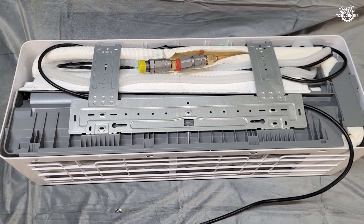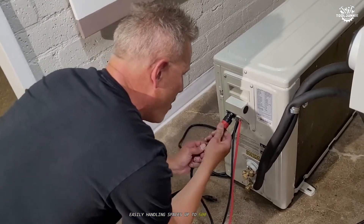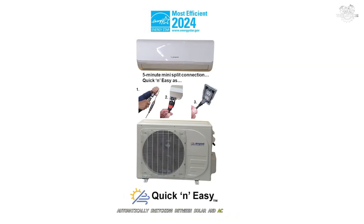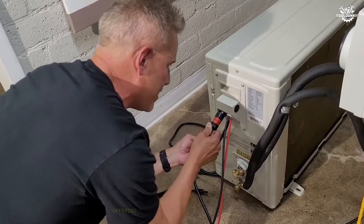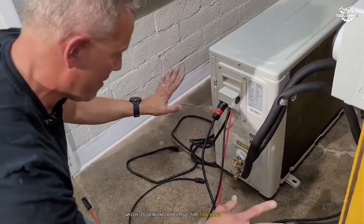Performance-wise, the MS-12 delivers whisper-quiet operation and efficient cooling, easily handling spaces up to 500 square feet. The hybrid solar and grid system works seamlessly, automatically switching between solar and AC power as needed. The Air Spool app is a standout, offering real-time monitoring of solar input and energy consumption, which is genuinely helpful for tracking savings.